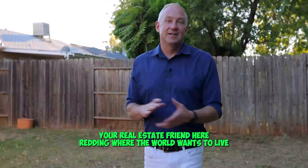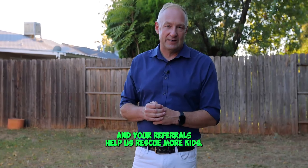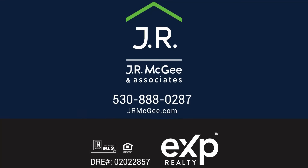And I'm JR, your real estate friend here in Reading where the world wants to live. Your referrals help us rescue more kids. For more information on that, visit rescuekids.org. Thank you.